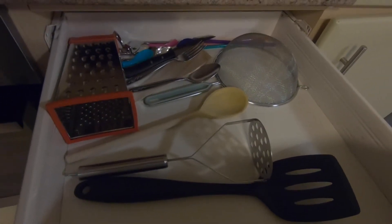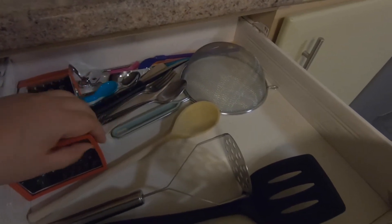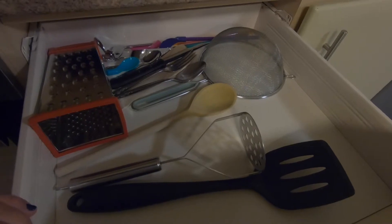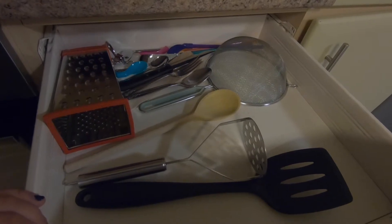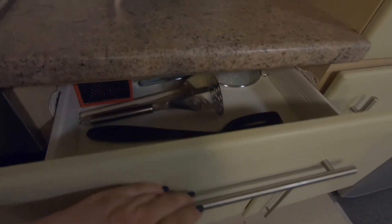Por aquí tengo el cajón de mis utensilios de cocina. Yo me traje algunos cubiertos, exceptuando el cuchillo que ya venía donado gracias a otros residentes que dejaron varias cosas aquí. El resto lo compré en Wilco o en Poundland, exceptuando por el abrelatas que ese sí lo traje de mi país.